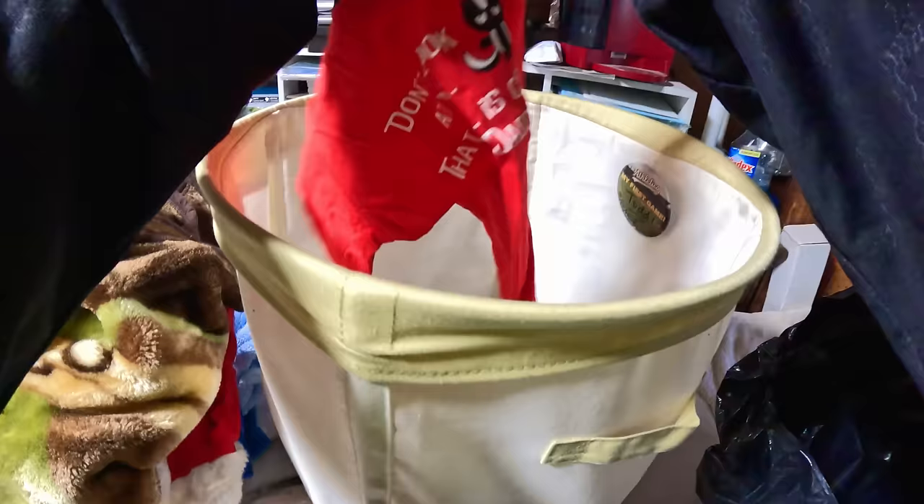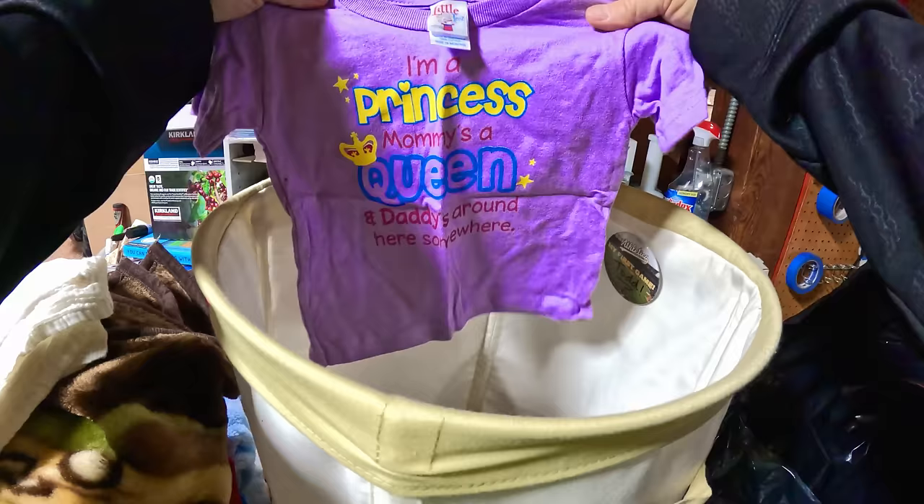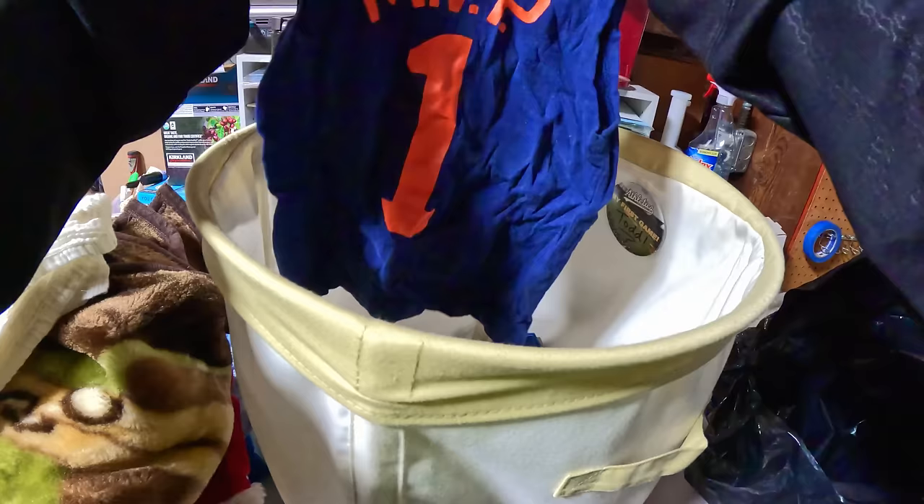Look at that — Sharks! 'Don't look at me, that smell is coming from daddy.' That's funny. 'I'm a princess, mommy's a queen, daddy's around here somewhere.' Funny. MVP All-Star.